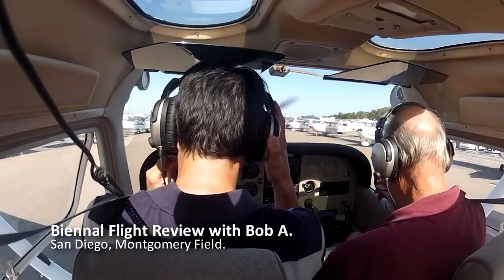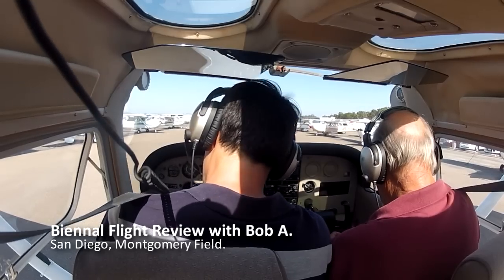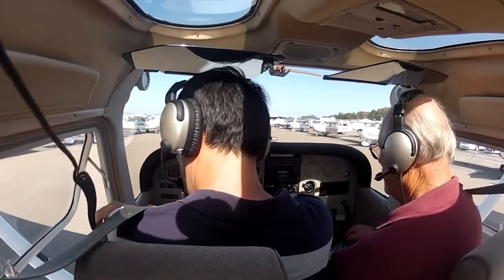Okay, one two three four. One two three. One two three. Do you read me? I read you. Yeah, I read you. One two three four. It works better on. There we go.